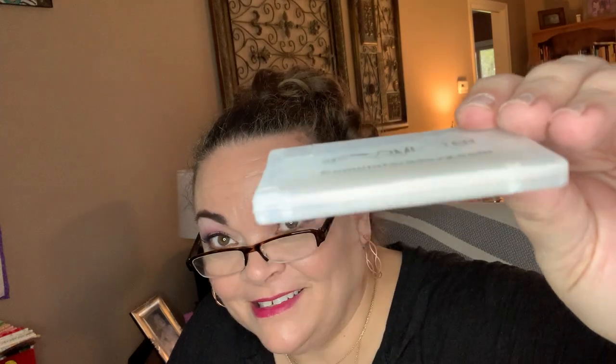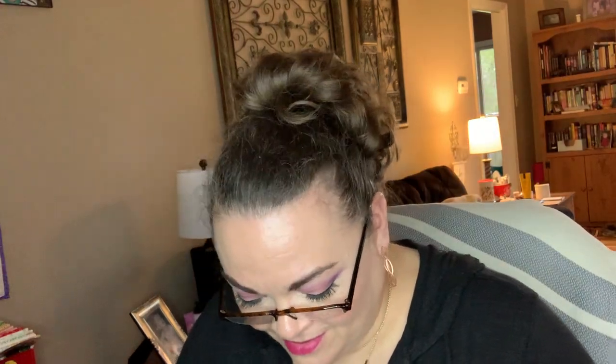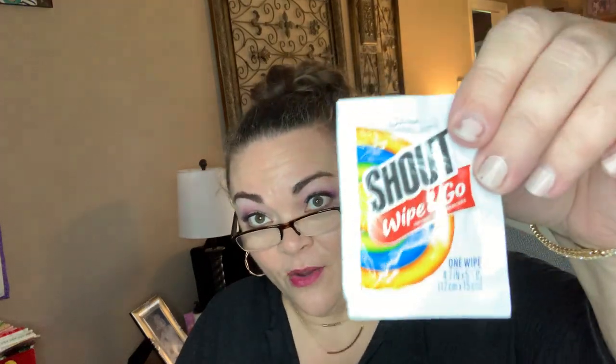Toothpicks and breath mints — I love it, this is so clever. We have some OFF repellent wipe. One flushable hypoallergenic wet wipe. Shout Wipe and Go — these are always useful to have. I make a mess, I'm always dropping stuff on my shirts.